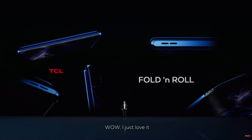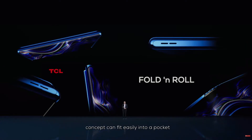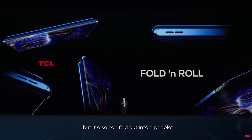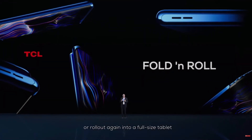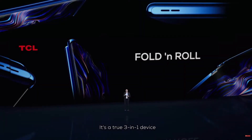TCL fold and roll. Wow, I just love it. As you just saw, TCL's latest next-generation concept can fit easily into a pocket, but it can also fold out into a phablet or roll out again into a full-size tablet.